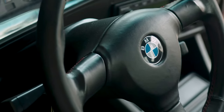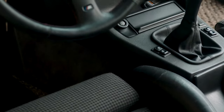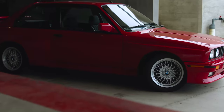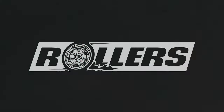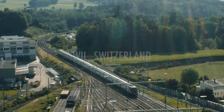In 2004, Sports Car International named the E30 M3 number 6 on the list of top sports cars of the 1980s. In 2007, Automobile Magazine included the E30 M3 in their five greatest driver's cars of all time, under their 25 greatest cars of all time. The E30 M3 used the BMW S14 four-cylinder engine, a high-revving DOHC design with a head closely based on that of the BMW S38 six-cylinder engine and the block from the BMW M10 four-cylinder engine, with a 7,250 rpm redline.